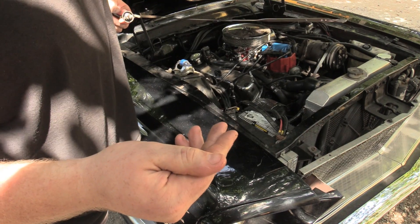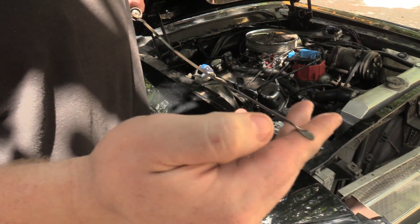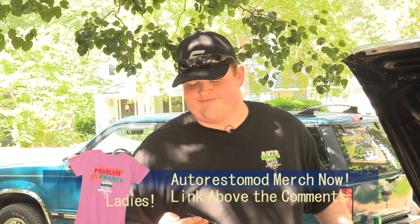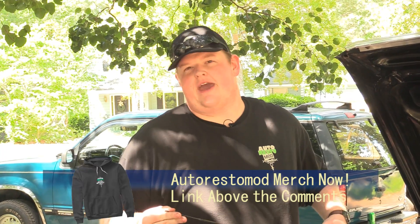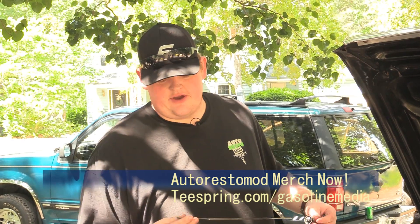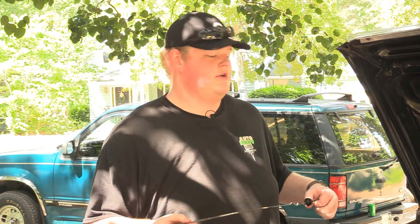Now that it's up to temperature and been idling for a minute, we're going to check the transmission fluid. This particular car had a leak, so it is a little bit low. What you're looking for is the quality of the fluid — there are no floaties in it, it's nice and lubricative. You're really just looking for how the fluid looks and how it smells. If it smells burnt, you can assume the transmission has probably been overheated, misused, and abused. So keep an eye out for that.